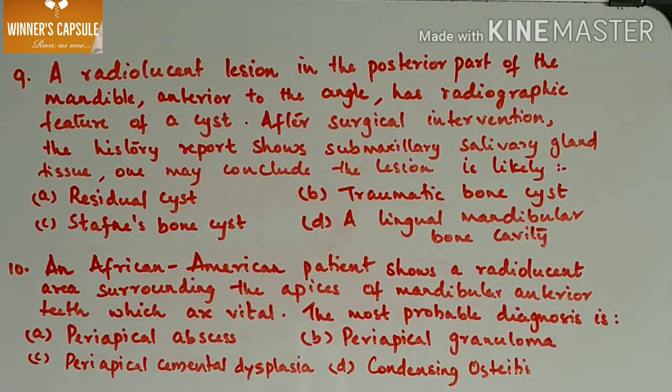Next question: a radiolucent lesion in the posterior part of the mandible adjacent to the angle has radiographic features of a cyst. After surgical intervention, the histology report shows submandibular salivary gland tissue. One may conclude the lesion is likely — A. Residual cyst, B. Traumatic bone cyst, C. Stafne's bone cyst, D. Lingual mandibular bone cavity. Answer is option C, Stafne's bone cyst.